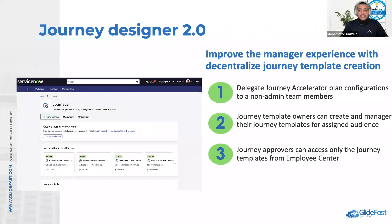Journey Designer 2.0 combines the employee experience of lifecycle events and journey expositor so that managers and employees have a single interface to manage all their journeys. When used with Manager Hub, managers can create, access, and track journeys for their team members. Managers can also create and monitor journeys and access and view team analytics for journeys.